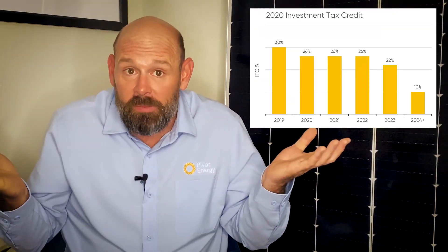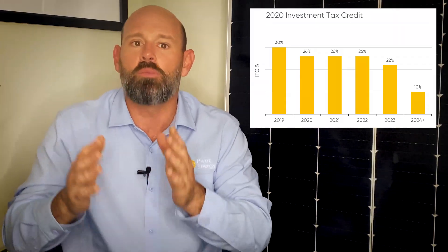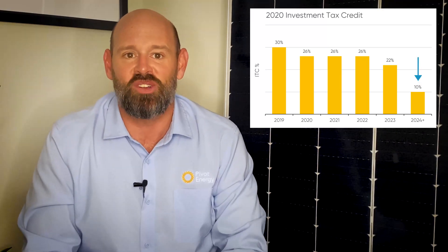Don't worry, we'll delve deeper into what that actually means for you in a bit. So what happens in 2023 you may ask? The tax credit for all solar projects is scheduled to drop to 22%. Then in 2024, residential projects will no longer get any tax credit. Luckily, commercial and utility solar projects will still receive a 10% tax credit.